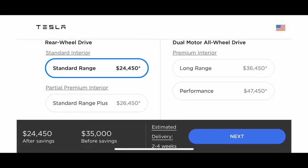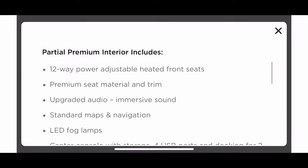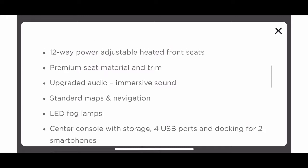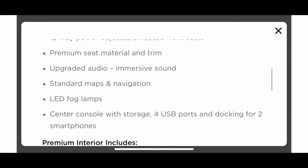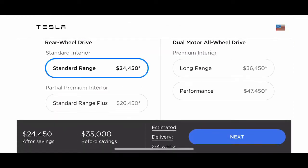The next level is partial premium interior, which gives you some of the premium package: adjustable seats, premium material which is vegan leather, upgraded audio, standard maps and navigation, no earth map, LED fog lights — which is actually important as it helps with visibility — and a center console where you can mount your phone.